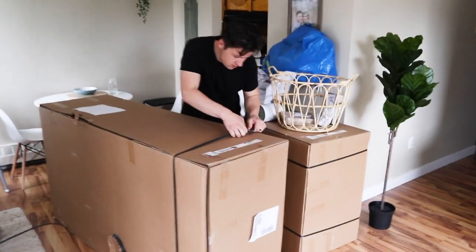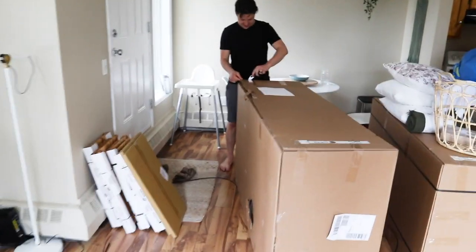We went on IKEA and found a sectional we really liked — a light golden brown one. But it wouldn't really match anything in our room, so we had to order stuff to tie it all together. It ended up being like a $2,000 IKEA order, so the moral of the story is don't do your spring cleaning. We just got the delivery — everything's here and we're going to try to assemble stuff before Maven wakes up from her nap.